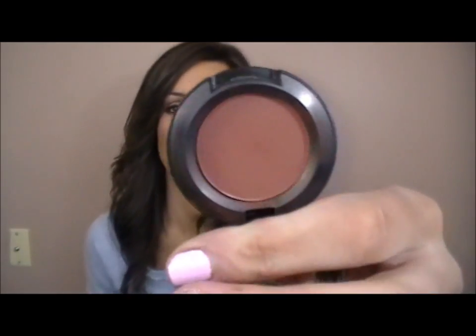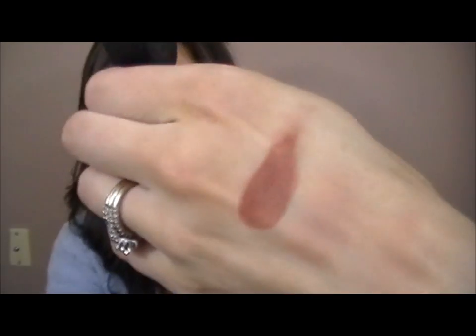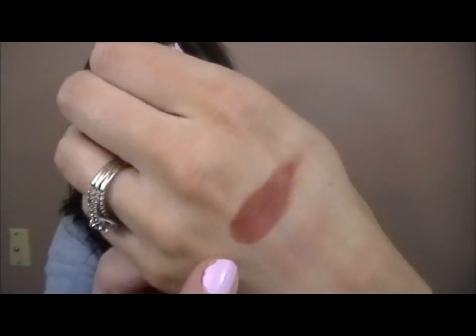Next is my MAC shadow in Brown Script. I've been loving this — it's a brown but it's got a really red undertone. It's just really gorgeous, makes my eyes pop, and it is crazy pigmented. I also love Saddle but I'm not going to bring that out because I've already talked about it way too much.